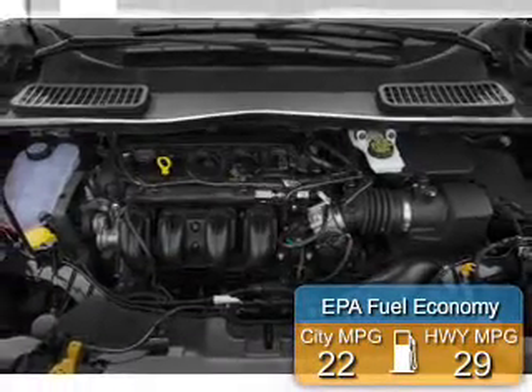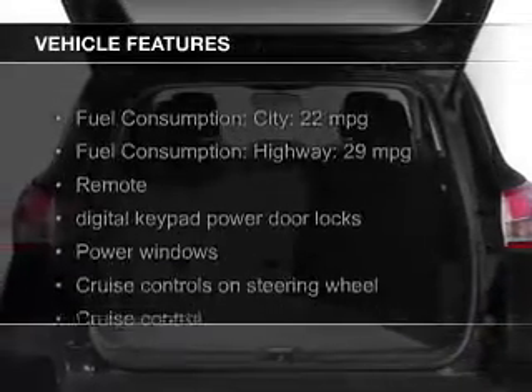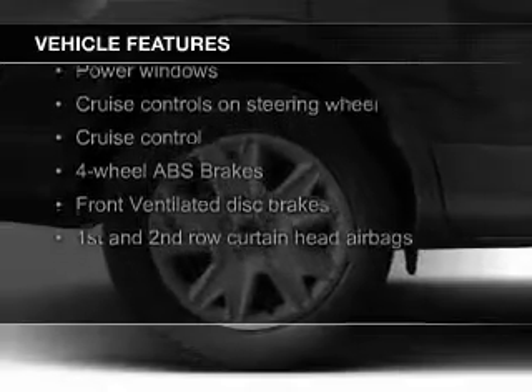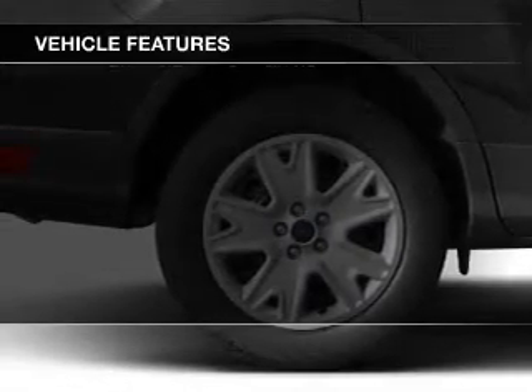Great fuel efficiency saves you money by requiring fewer trips to the gas station. The features include a turbocharger, Ford Sync voice activation, Sirius XM satellite radio, and digital audio input.